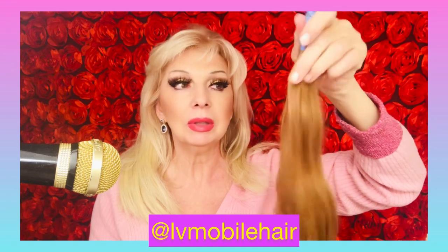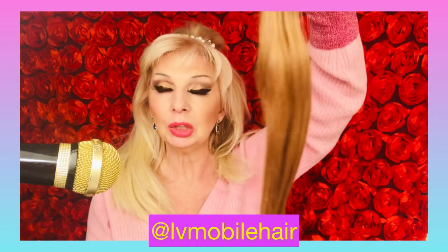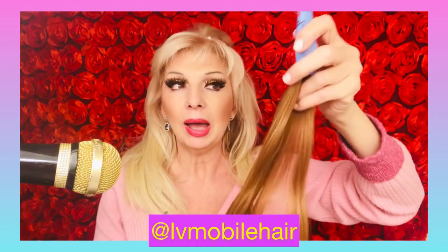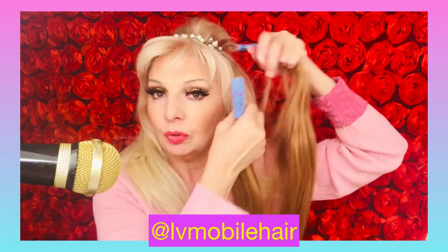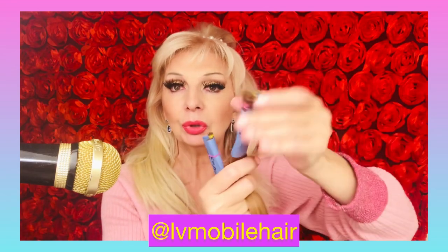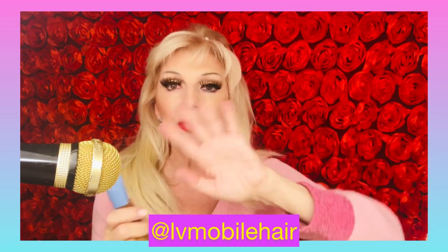My name is Jasmina and I am a hair extension specialist. We do hair extensions in the Las Vegas and Los Angeles area. We just came back from an appointment — we did hair on a client who has 23 inches of hair. She just needed a lowlight, and by doing a lowlight I don't have to bleach her hair. I just applied a few strands of beautiful hair extensions to give her some different shades of blonde hair.